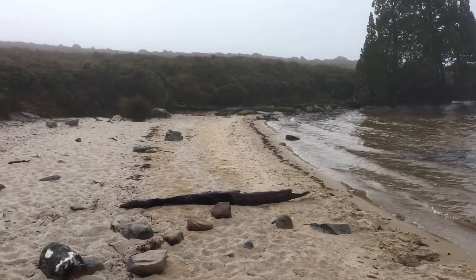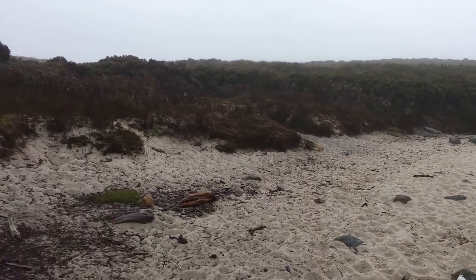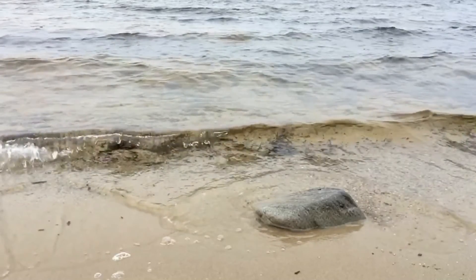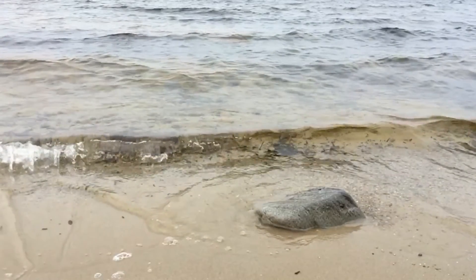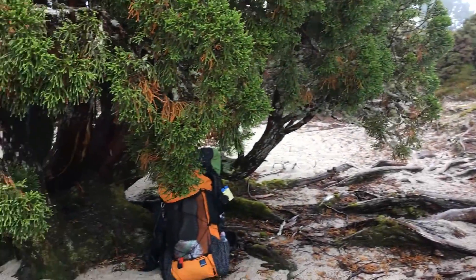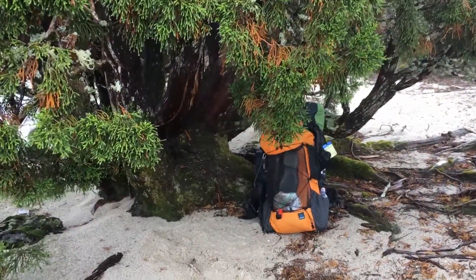We got to Lake Will and as you can see in the video footage it was all fogged in — there was no view at all. We just saw a bit of water and a small beach, so not too great. We found a nice little tree to huddle underneath because the rain had not let off at all.